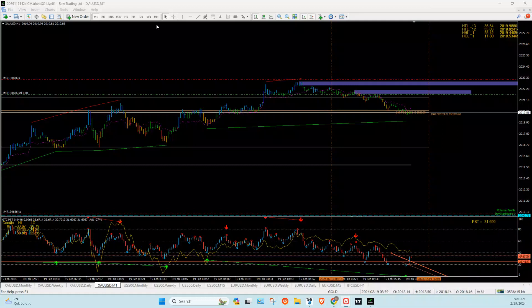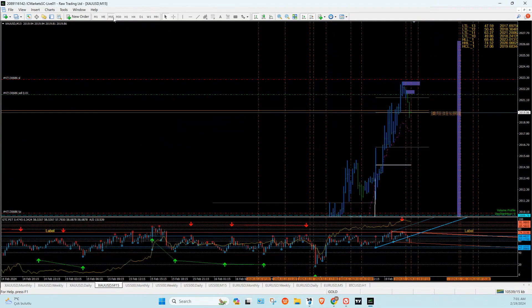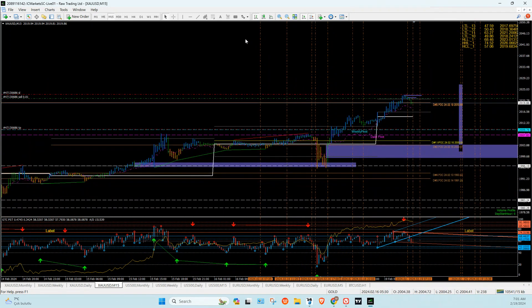All right, hello everyone, I hope you're all doing well and had a good weekend. Let's get back into action. This is gold — I actually just entered the trade at 6:20. As you can see, that finished off here; this is a 15-minute chart.